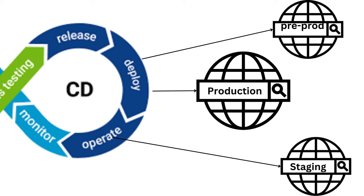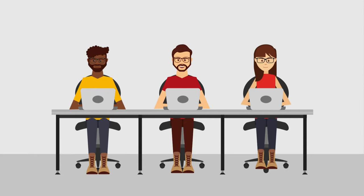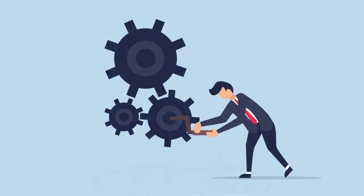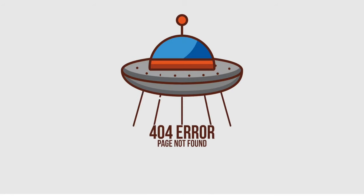CD ensures that whenever the code changes pass all the CI checks, they're automatically moved to the various environments, which include staging, pre-prod, and production. CD reduces manual interventions, as the chances of human error during deployment are eliminated. It allows you to quickly release new features, bug fixes, and updates — you're no longer waiting for a specific day or time to release new software. It happens as soon as the code is ready. It's like a restaurant serving dishes as soon as they're cooked, not waiting until the end of the day. You'll no longer have developers saying, 'Oh, it worked on my machine — I don't know why it doesn't work in production.'